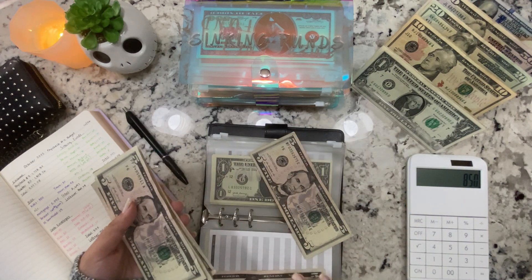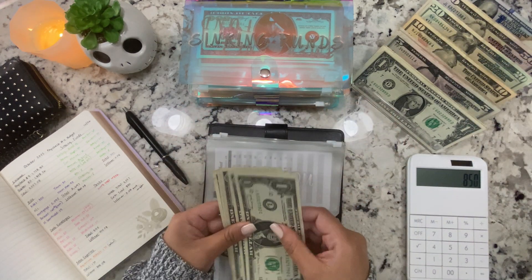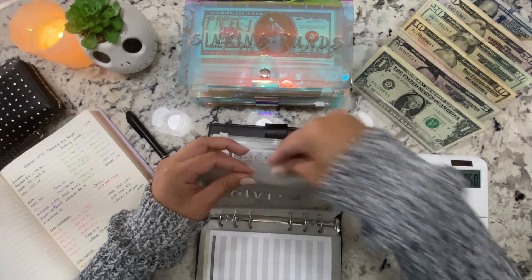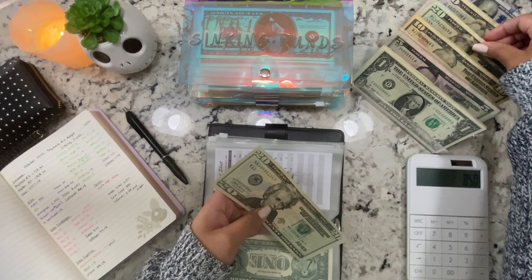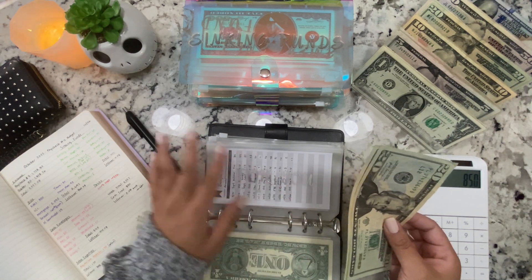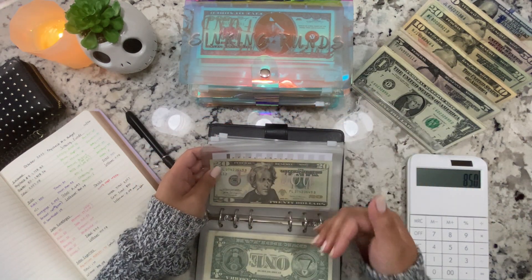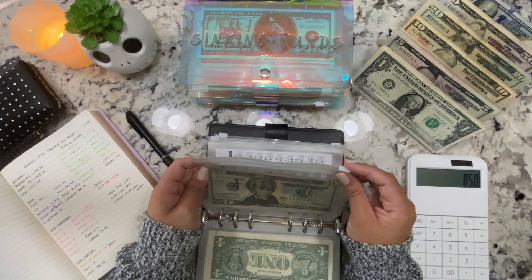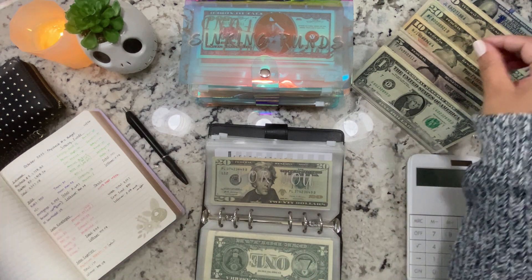I didn't have enough singles so I'll just put a five. For Brian, he's getting $40 — I'll put that in his envelope. For me, $15. This tracker tracks my expenses only; I don't track Brian's. I just give it to him and whatever he wants to do with his money is up to him. I do like to track my own spending just to see my spending habits — I tend to save it up and then spend it all together.